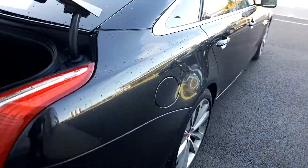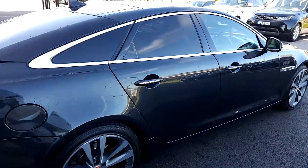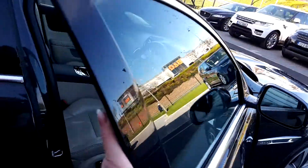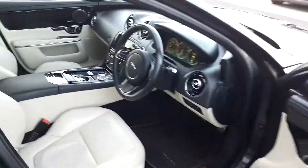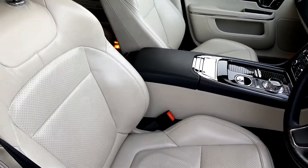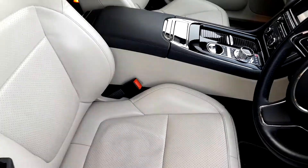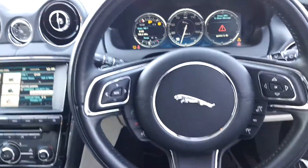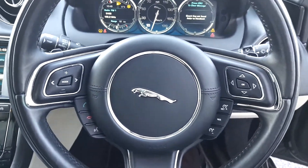This car comes with front and rear parking sensors along with a rear parking camera to make life a bit easier. If we pop into the driver's seat, you can see that the interior is a perforated cream leather which is beautiful, and there is a wide array of functions to make your journey smoother.